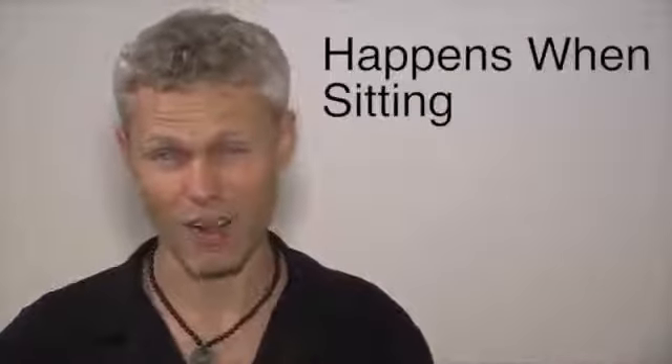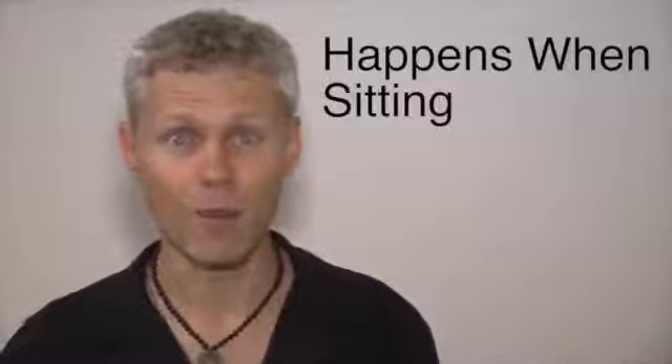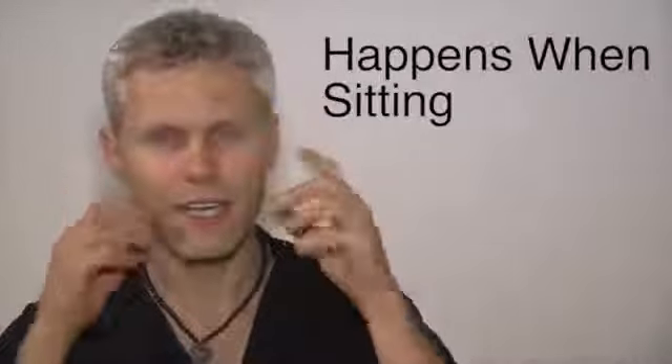When does this problem usually happen? It's usually when you're sitting inside somewhere — maybe you're in a library, maybe you're in your room or your house, maybe you're on a subway or a train or a bus — and you're listening and concentrating for a while, but then your energy just drops and drops and drops, and then you start getting sleepy.